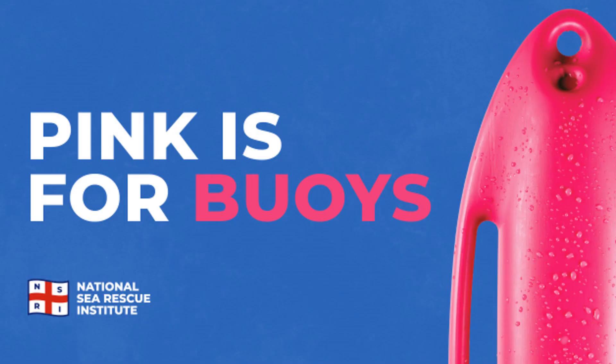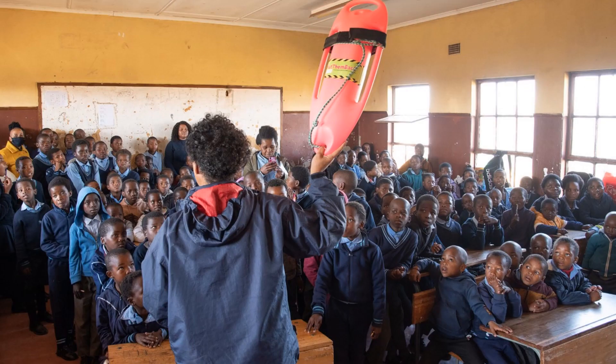Deploying Pink Rescue Boys to beaches is one thing, but it is extremely important to educate the public through social media, traditional media, and in South Africa in particular, through radio campaigns as to what the Pink Rescue Boys are, how to use them, and to prevent them from being stolen. Engaging communities is key to the success of this program. Our professional instructors introduce safe peer rescue techniques to communities around the country and explain why Pink Rescue Boys should not be played with or stolen.